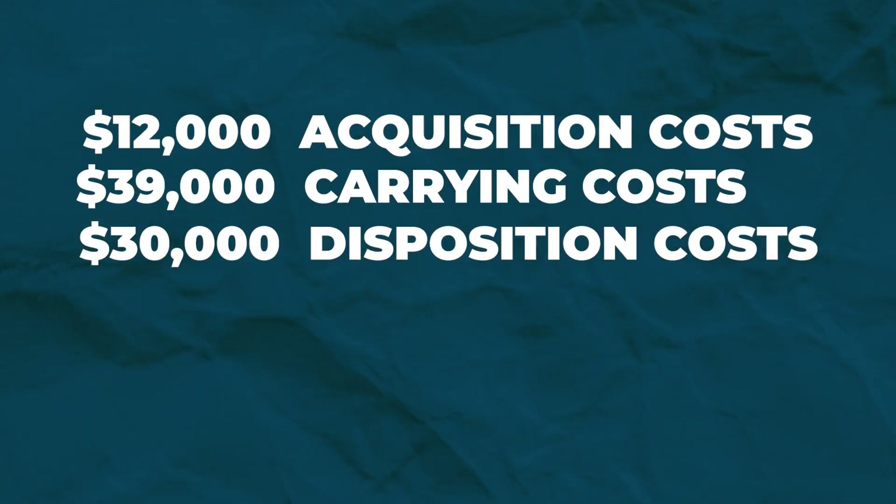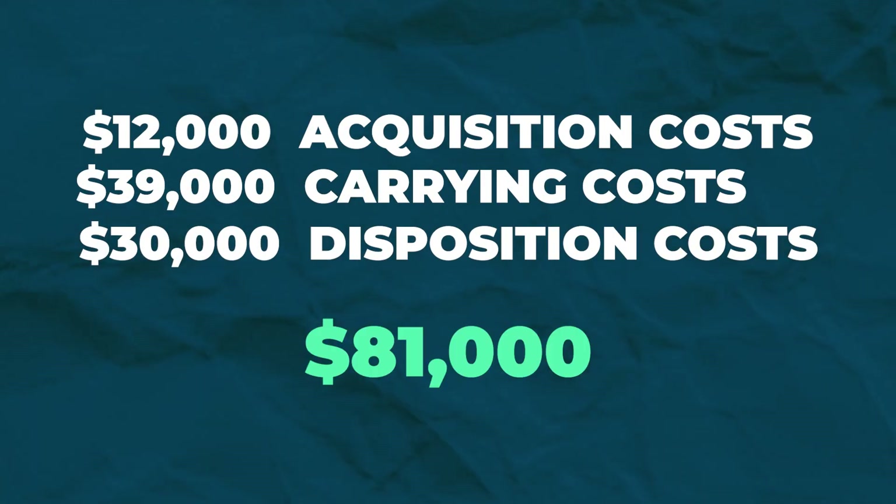When you add these three buckets together, we spent $81,000 between buying, holding, and selling this property. That doesn't even include the inspections or appraisals before we bought the property, nor does it include property management, grounds maintenance, or utility bills paid while we held onto the property. All in all, I think it could have been a lot worse, and we're pretty lucky to get out of this asset with just a mid four-figure loss.